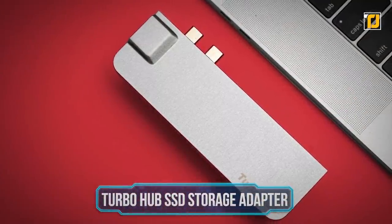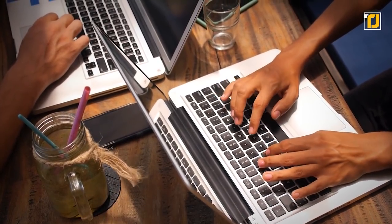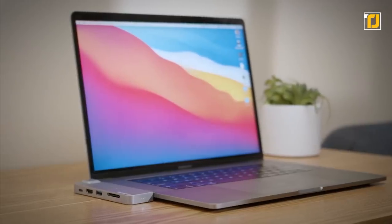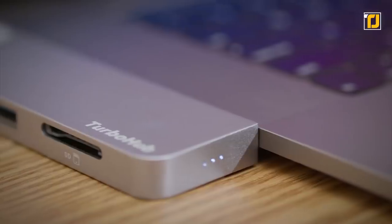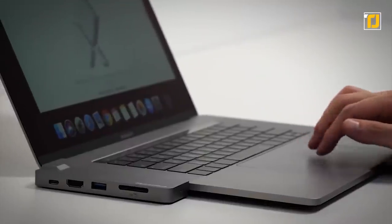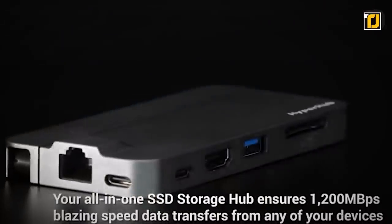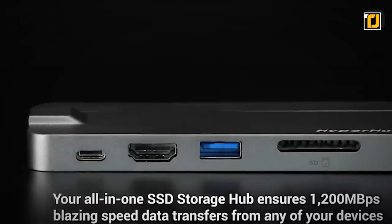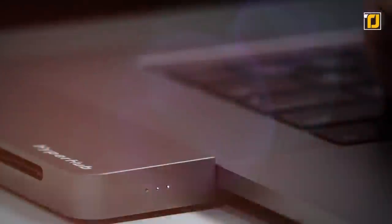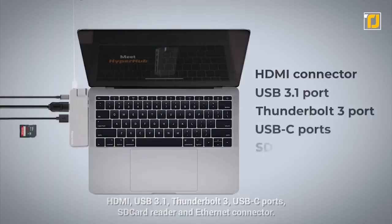Number 6: Turbo Hub SSD Storage Adapter. If you are a MacBook user and feel that the missing Type-C port is affecting your work, then you need to order this Turbo Hub adapter for yourself. This SSD storage adapter brings back all the missing connectivity to your MacBook, providing a Type-C port, a USB 3.1 port, an HDMI port, an SD card reader, and three Thunderbolt ports. It is also an SSD storage device that ensures 950 MB per second of lightning-speed data transfers from any of your devices. On top of everything, you also get an Ethernet connector for any emergency internet issues.